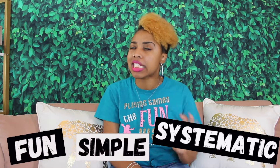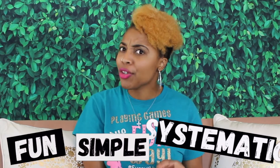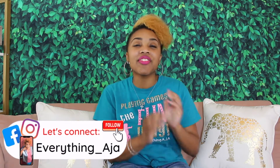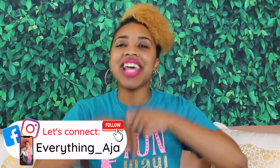Hey fun people! Welcome back to Everything Aja, and if you're new here, hi! My name is Aja. Here on Everything Aja, I help parents and teachers make teaching as fun, simple, and systematic as possible so that you can teach smarter and not harder. And one way we do that is through really fun educational games. So today I'm going to give you 5 really fun math games that promote math literacy, mastery of basic math facts, and of course, number sense.